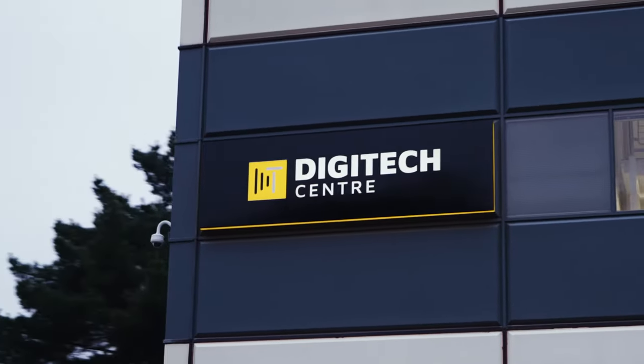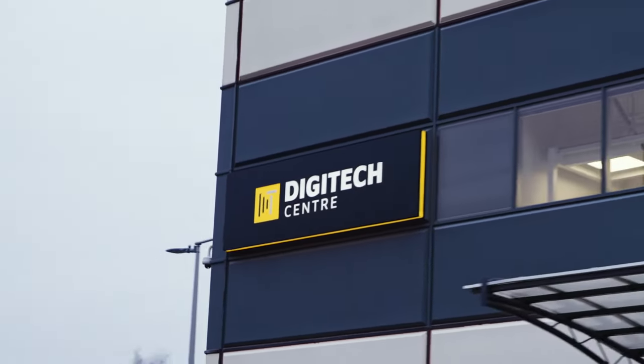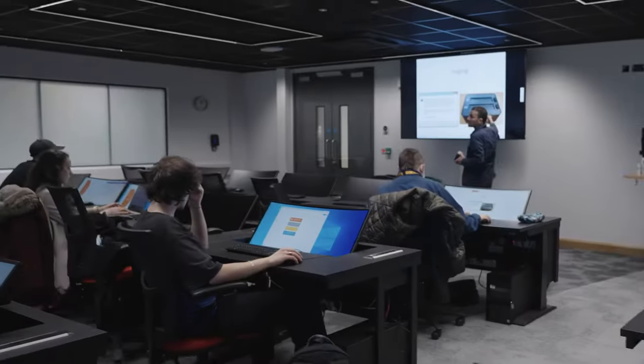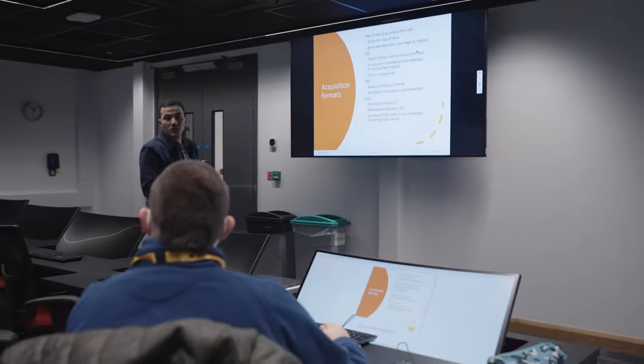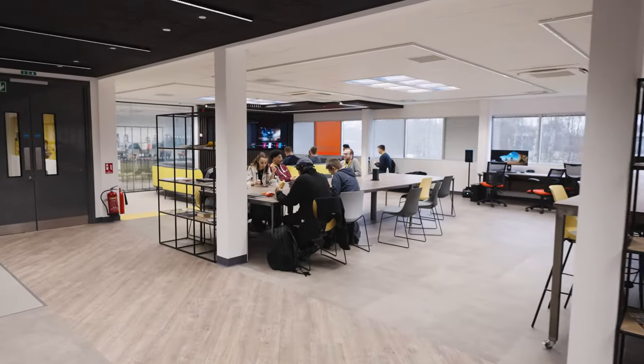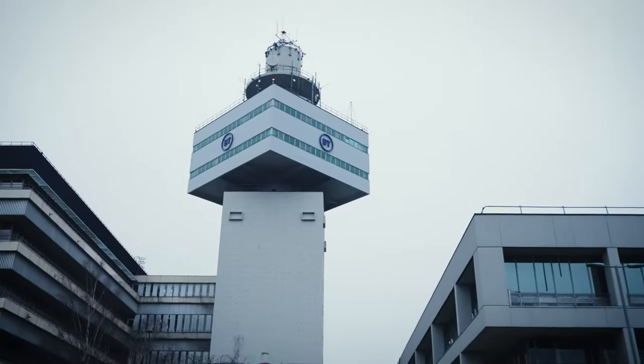The Digitech Centre is a £9.6 million investment in the future. It is located at Adastral Park, the home of BT's research and development centres.